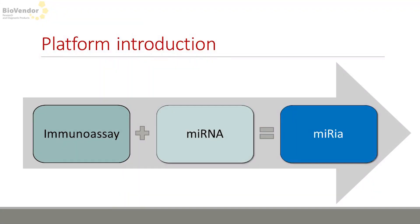How did it happen? BioVendor has a lot of experience with immunoassay development, and when we combined that with our interest in microRNA, MARIA happened.